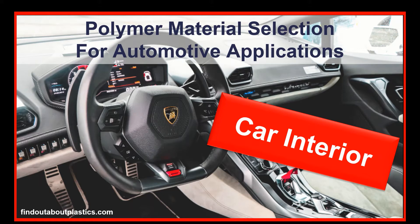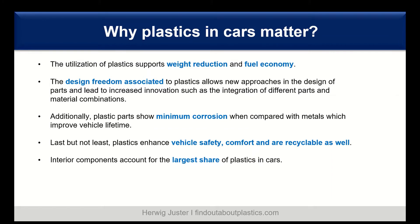Hello and welcome to a new video. My name is Tervik Juster and today I show you some important polymers which are used in the car interior. Let us get started and go to the question why plastics in cars matter.